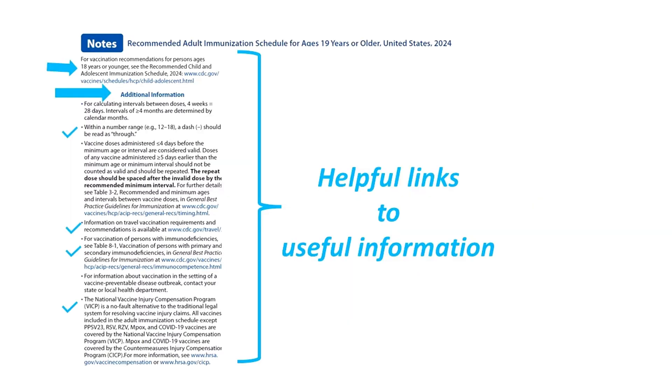A new additional information section in the notes links to travel vaccination requirements as well as best practices guidelines for vaccinating those with immunodeficiency. There's also a link to the National Vaccine Injury Compensation Program for resolving any vaccine injury claims.